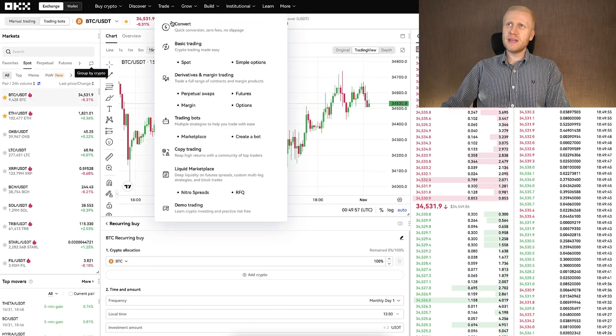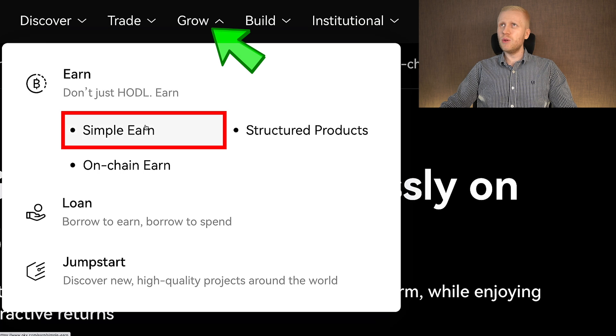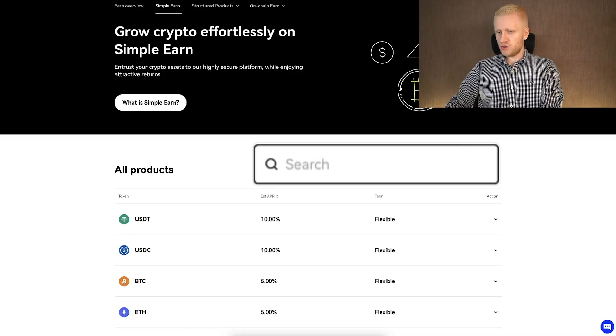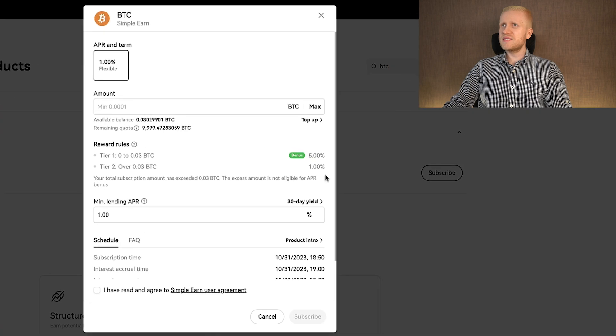Once you keep accumulating more Bitcoin — for example with the recurring buy or on the spot — you can start earning more Bitcoin automatically here on OKX Grow. When you click Grow and then Simple Earn, you'll notice I have more than $18,000 worth of BTC on my OKX Simple Earn account, because it gives me more Bitcoin automatically every single day. Searching for BTC shows it gives up to 5% interest on your Bitcoin. You can click Subscribe and decide how much BTC you want to subscribe to earn money automatically — one of the greatest ways to double your money with crypto.